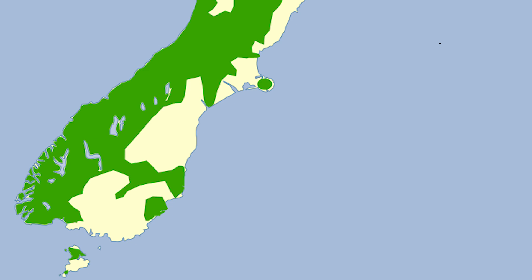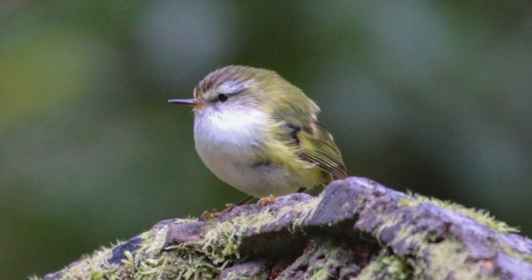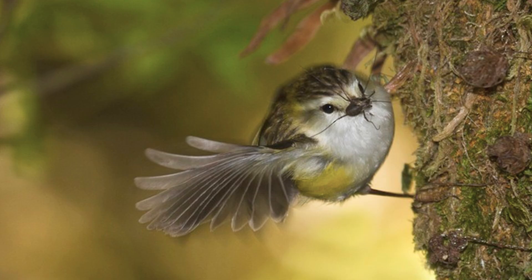They are predominantly found in mature forests, especially beech, kauri and podocarp, being mainly confined to higher altitude forests throughout the north and south islands. They were once common throughout New Zealand, although farmland, towns and highways have fragmented and destroyed much of their lowland forest habitats.